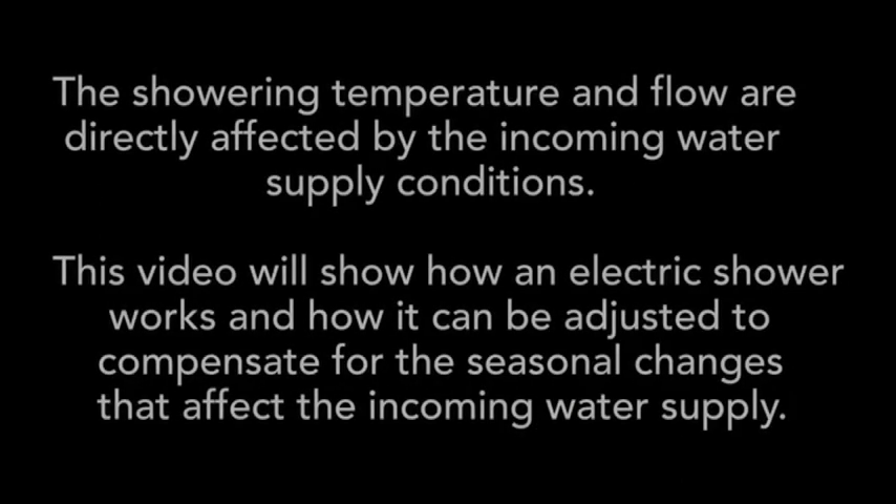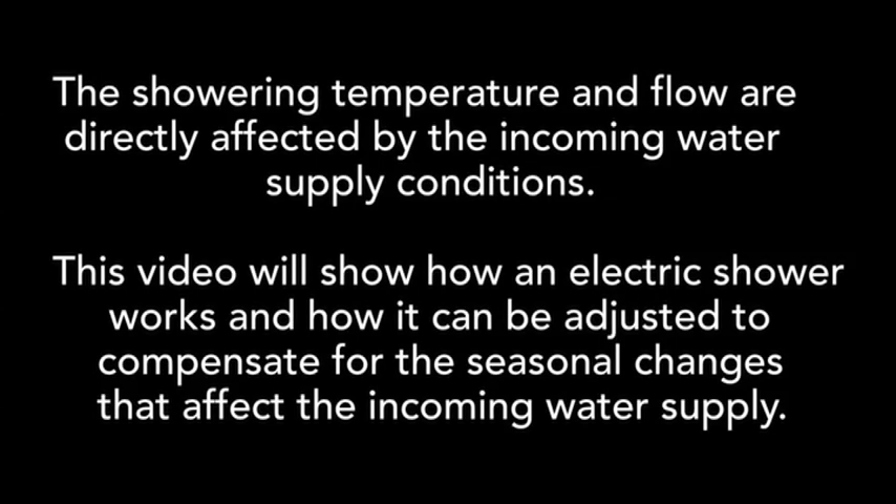Seasonal effects on electric showers. The showering temperature and flow are directly affected by the incoming water supply conditions. This video will show how an electric shower works and how it can be adjusted to compensate for the seasonal changes that affect the incoming water supply.